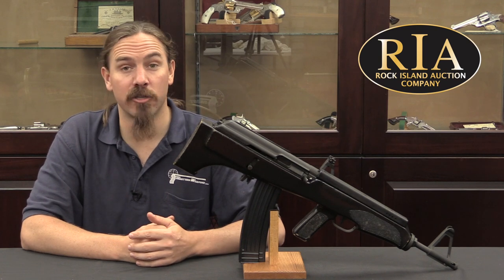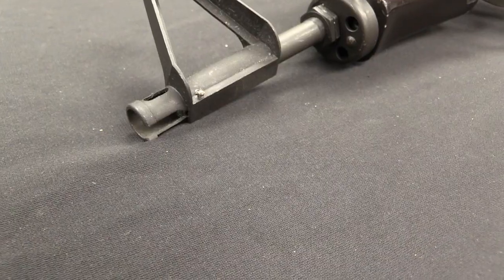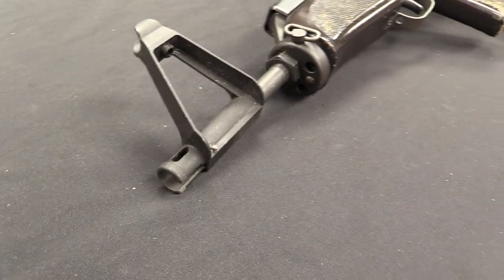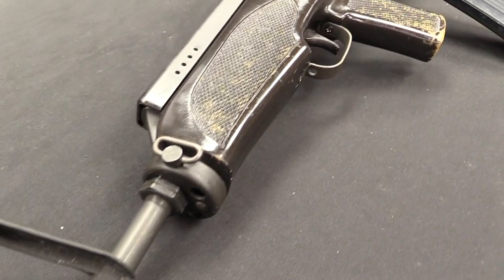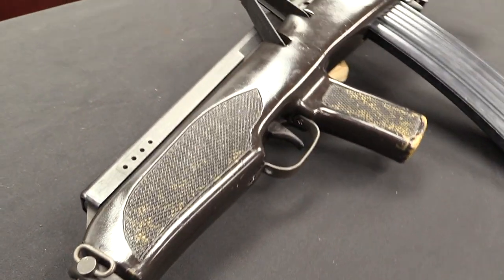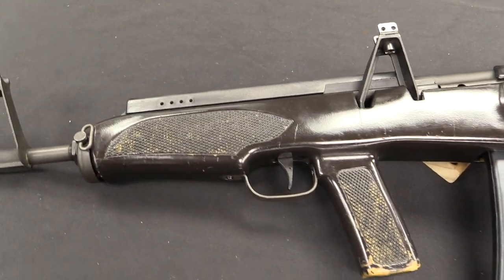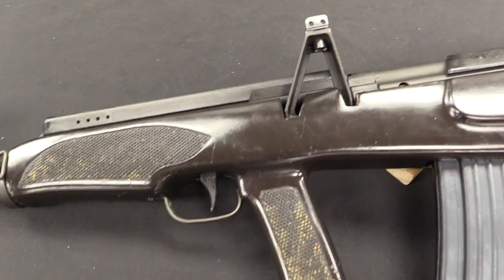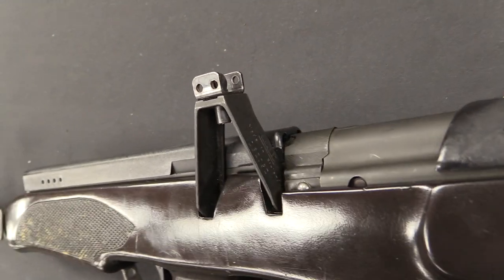These were actually mostly commercially imported into the United States, almost all in .556 calibre. They were brought into the US between about 1982, as the designation suggests, and 1986. Of course in 1986 the assault weapons import ban took effect, and this sort of thing was no longer able to easily come into the country.